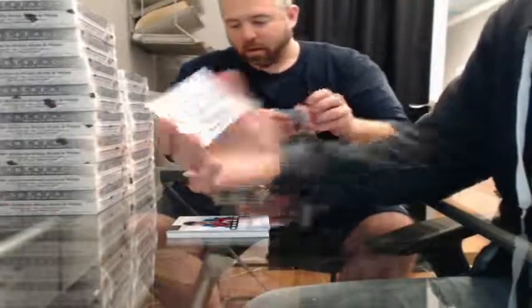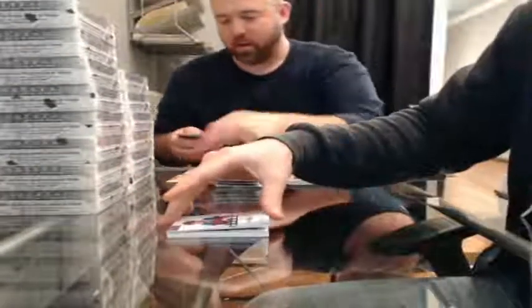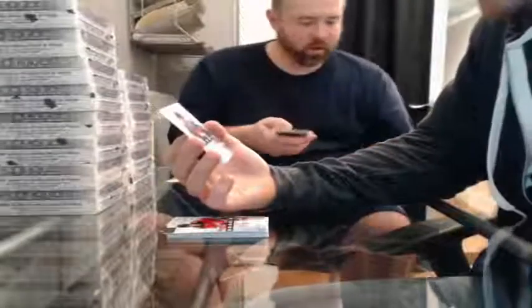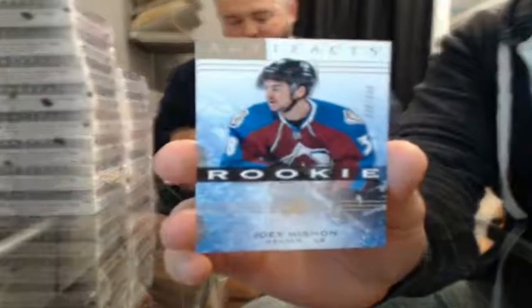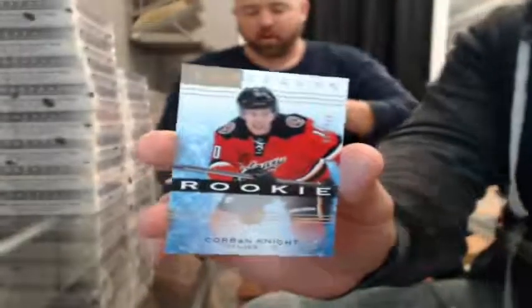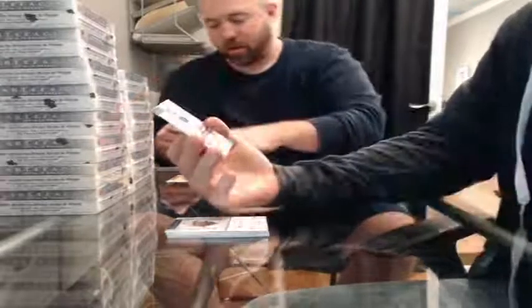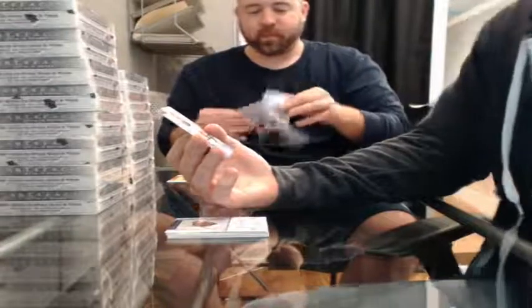Artifacts Rookie Redemption for the Colorado Avalanche. Rookie number 30 of 999 for the Colorado Avalanche — Joey Hishon. Rookie 905 of 999 for the Calgary Flames — Corbin Knight. Some of these guys I have no idea who they are, and most likely butchering their names, but bear with me. Rookie 734 of 999 for the Calgary Flames — Joni Ortio.